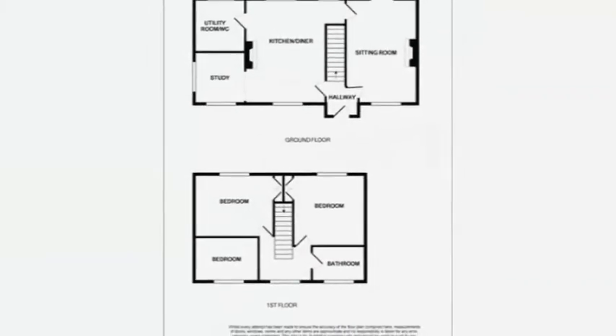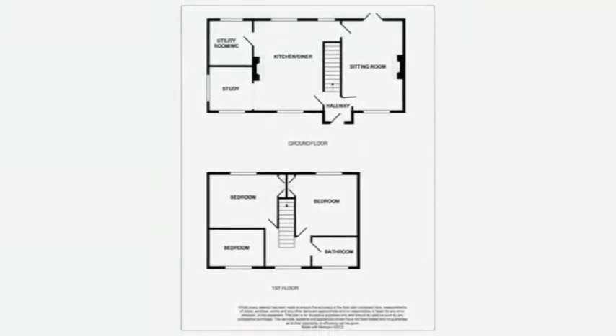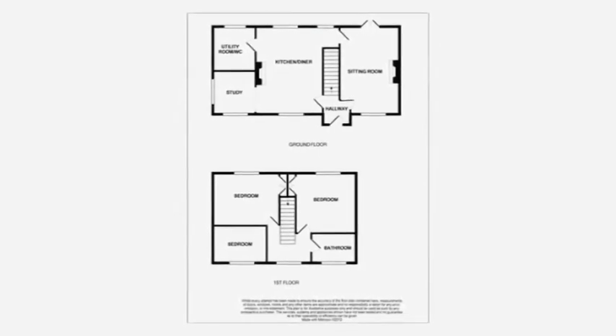On the first floor are the three good-sized bedrooms, plus the family bathroom which has been refitted with a modern white suite. This attractive property also benefits from a downstairs study and cloakroom.